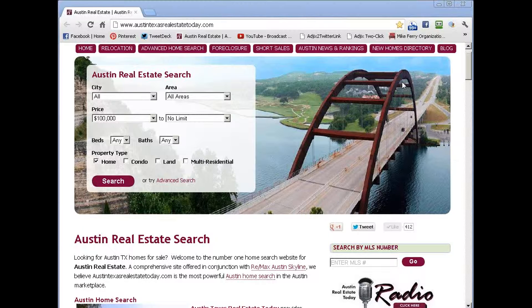Today, I'm going to teach you how to search for Belterra homes for sale with pools using our advanced Austin Realty search tool in order to find homes for sale in Belterra with pools.